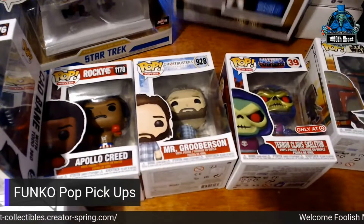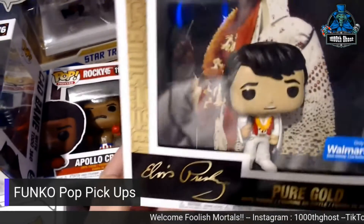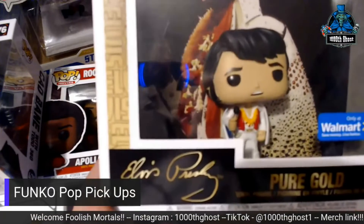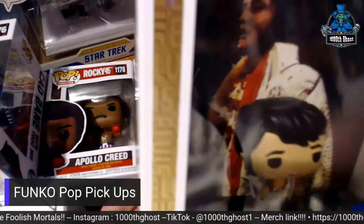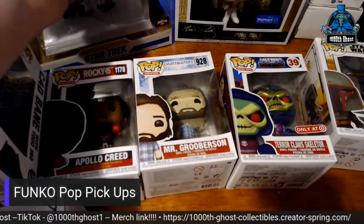I picked up the Elvis Pure Gold. I like these — I want to pick up a couple more, especially the Queen ones. I wish they'd do an Elton John one. That'd be cool.